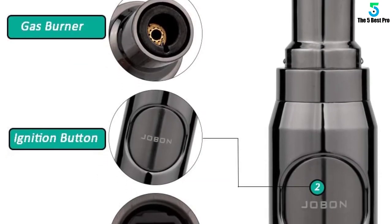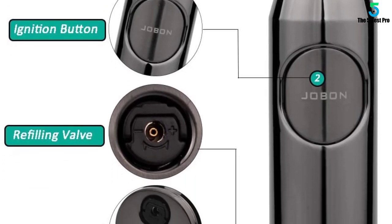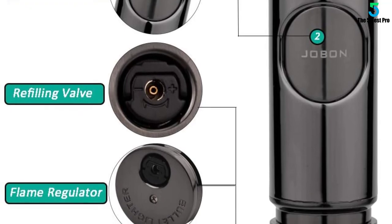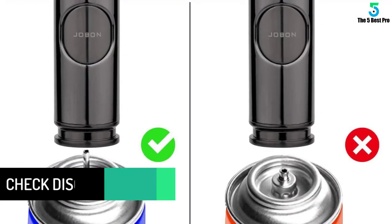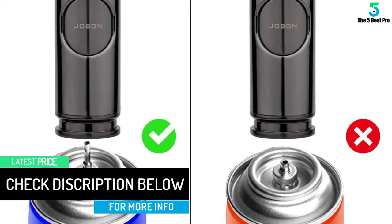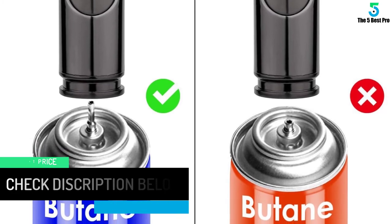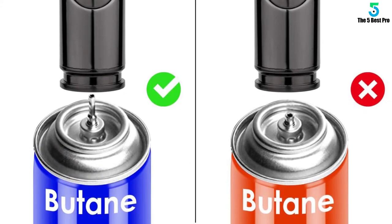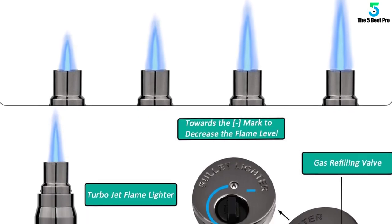Light your cigars, whether medium or wide, quickly. In addition, this item weighs 122 grams which makes it super lightweight to prevent hand fatigue. Moreover, the featured thumb wheel lets you adjust the flame for more user convenience. Simply use one hand to achieve the right length and consistency of the fire. We also like the ergonomic bullet style of this equipment for maximum efficiency and comfort.